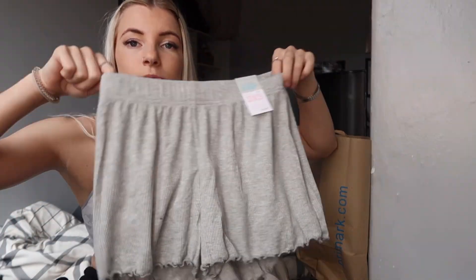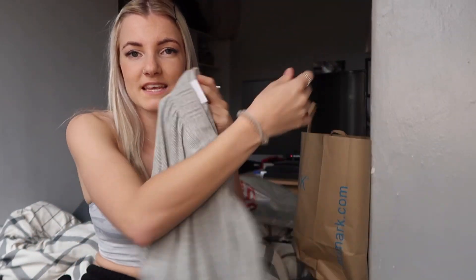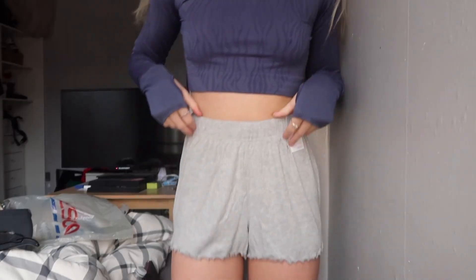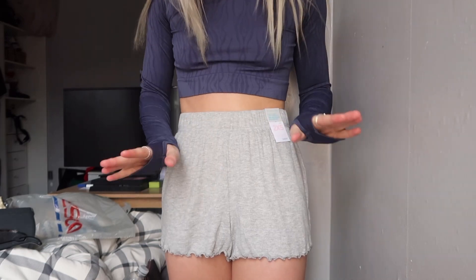The next clothing item I picked up is very basic — just some pajama shorts, because all of mine are really old. These were three pounds fifty, a bargain, and they're just a very standard gray color. The material is really soft and I feel like they're just a necessity — you can pair them with anything and they're really comfy. Primark also had so many other pajama bits but I had to try not to get distracted.